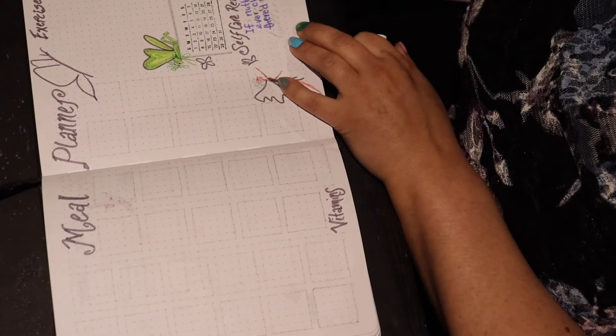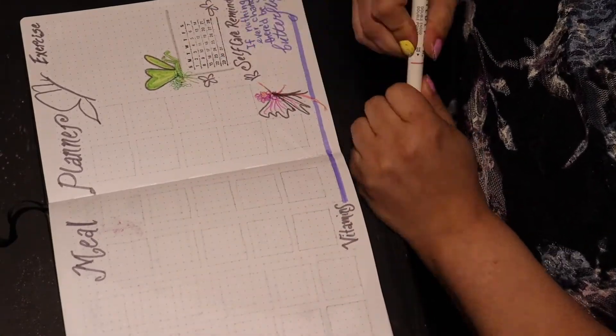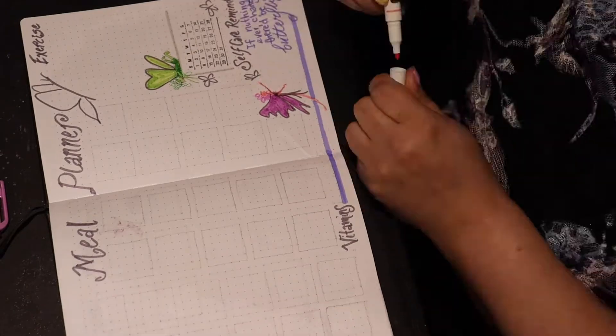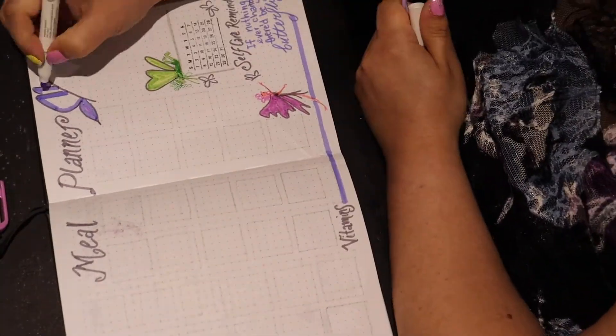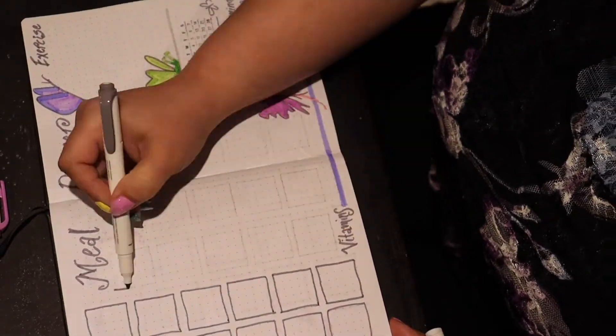I added a self-care reminder with a nice happy quote, and I also have my little vitamin chart at the bottom just to mark off that I remembered to take my vitamins every day.